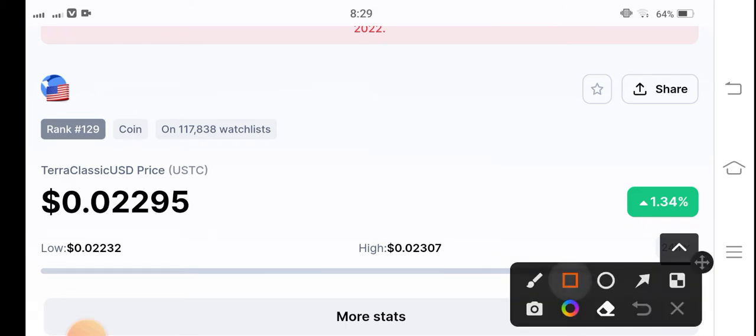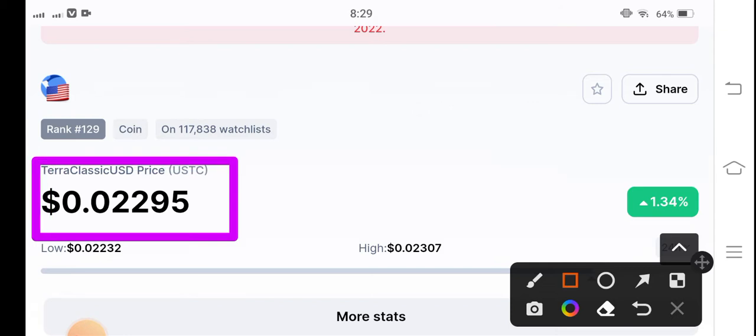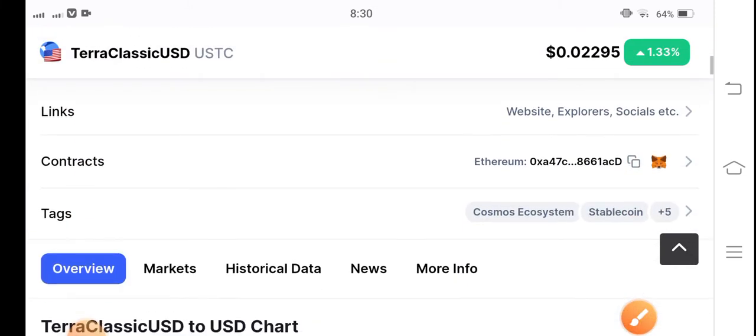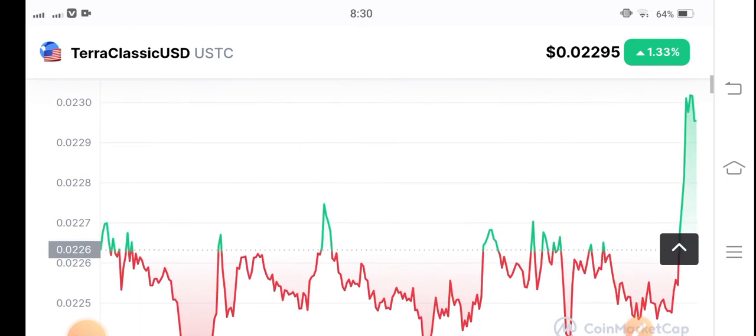First of all, if we see the current situation of Terra Classic USD coin in the market, it's at 0.02295 US dollars — that's the current price. On the other side, talking about the changes update, the price is up 1.33 percent. I hope that for a long position it will continue this positive change.